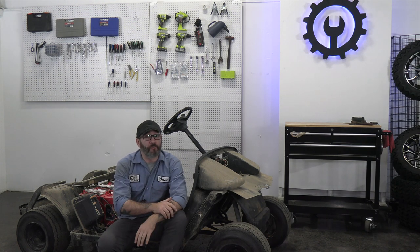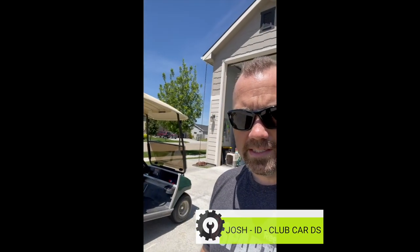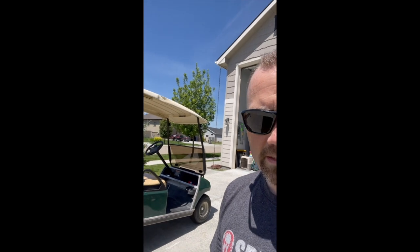Hey, this is Josh from Idaho. I'm here with my 2001 Club Car DS. I like Golf Cart Garage because of their videos that are funny and informative, and their website is quite easy to navigate with the free shipping. If I win the grand prize, I will be putting the Spartan Double Take kit on this golf cart here — with the front seat, the roof, the whole package.